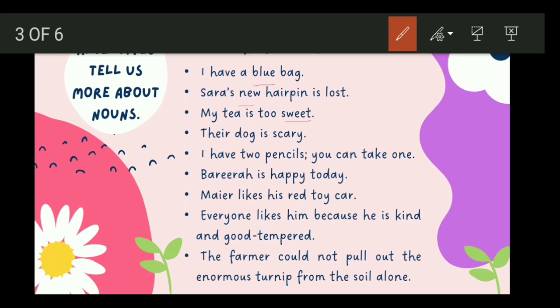Too over here is acting like an adverb, which we have not yet learned. Their dog is scary. Dog is the noun, and the word telling us more about the dog is scary. I have two pencils; you can take one. The number words are also adjectives — two pencils.